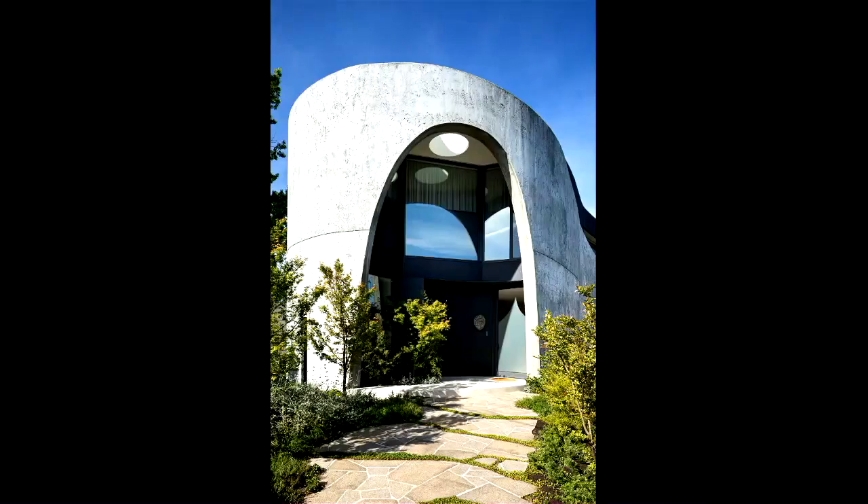Our client had seen some of our previous work and originally wanted an off-form concrete house. This was not achievable within the budget, so we explored other construction methodologies and ended up using a cost-effective process typically used in basement construction. After extensive research, what drew us to this new way of sculpting concrete was that it deleted the need for wasteful and expensive timber formwork. So it became an exercise in sustainability and how we could achieve an outcome more simply with a reduced carbon footprint.